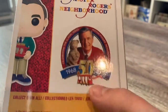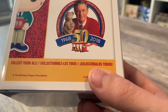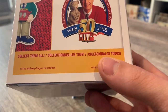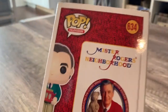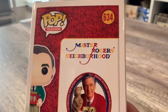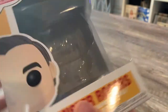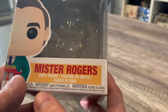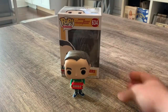On the box it says 'Mr. Rogers' Neighborhood, 1968 to 2018 — 50 years.' It says 'Collect them all' in three different languages. It has him on the side, his sweater pattern on the back of it, and on the side and front it says 'Mr. Rogers' in different languages.